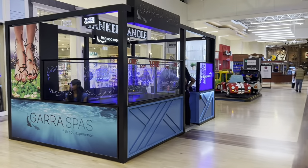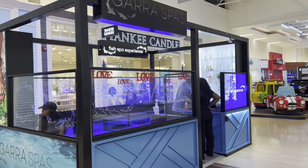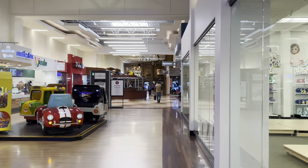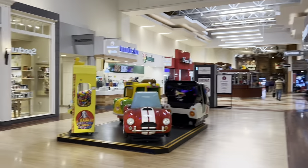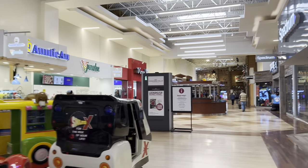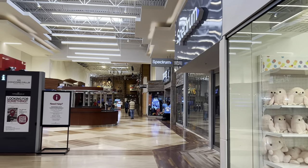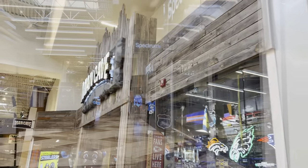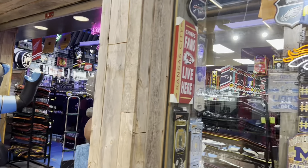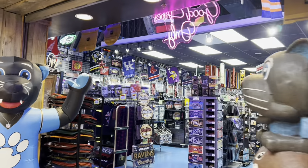And this is one of those places where the fish eat the dead skin off your feet — Guerra Spas. We actually did that in Mexico in a cenote when we were on a cruise. There's a Yankee Candle and a lot of little places to get some snacks over here. There are some cool man cave stores with a lot of sports stuff and maybe some car stuff.